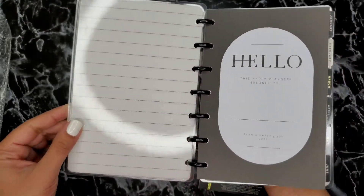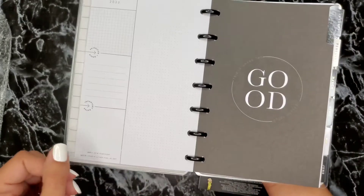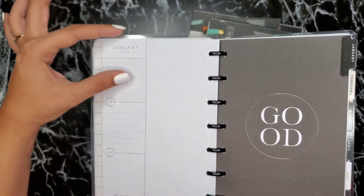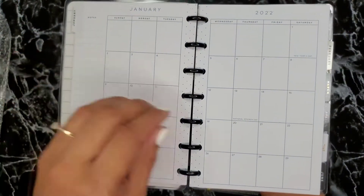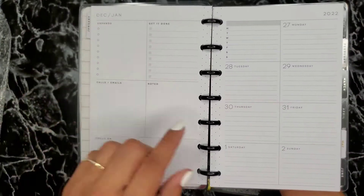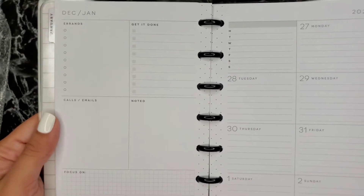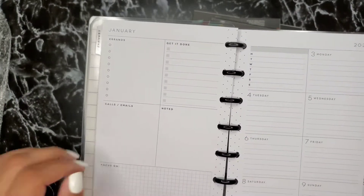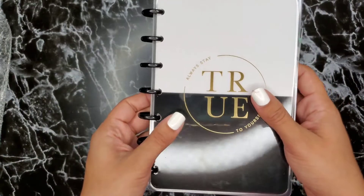I love how neutral this planner is — I can decorate it however I want. I like the little lines and the 'currently' page, which is much cleaner than before when there was a big dark box. The weekly layout is so neutral with polka dots — I'm in love. There's no shaded box, just clean space. I can't wait to use this planner.